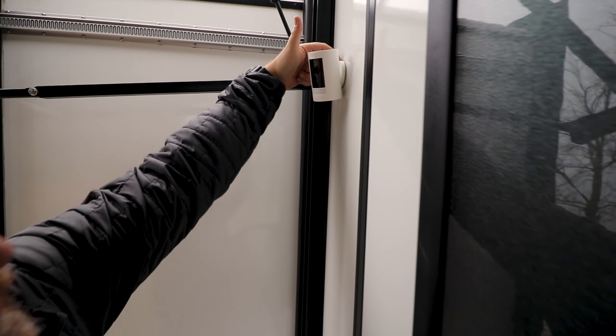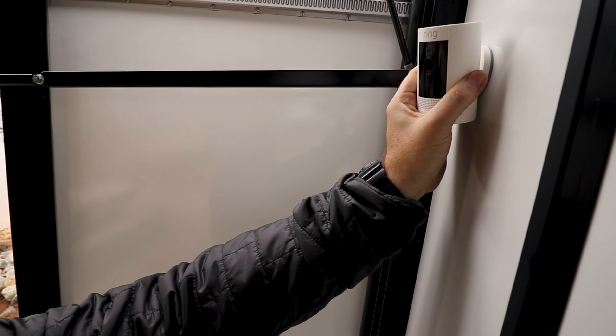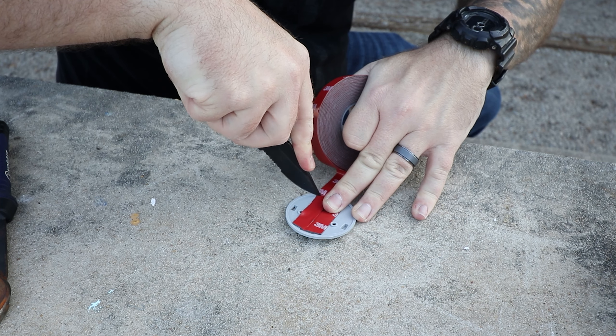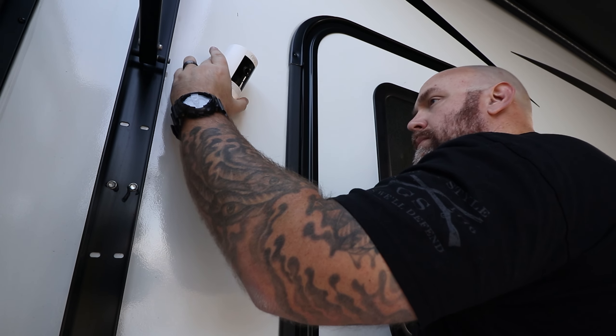Whenever we get ready to leave, that little gray part stays on the camper and the rest of it just comes right off. I used that double-sided 3M trim tape — had no issues with anything coming off, it's been rock solid. Let's go inside and I'll show you the components in there.